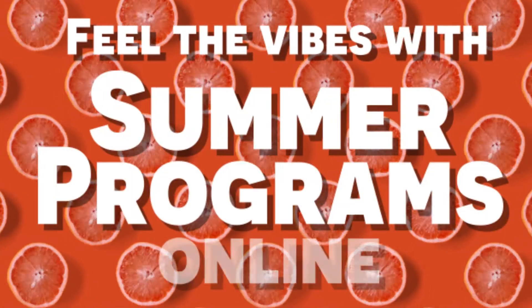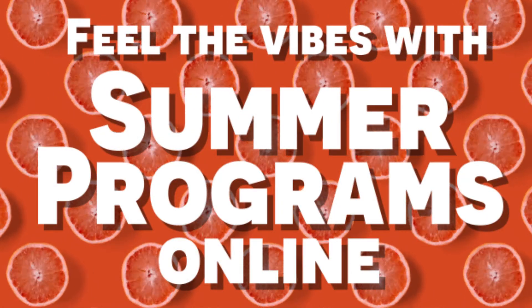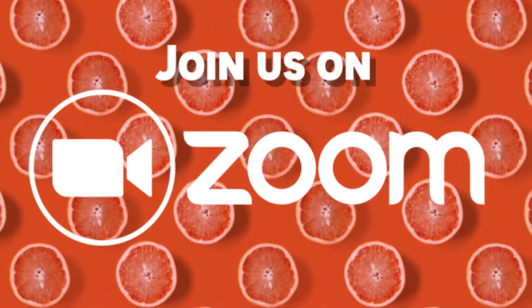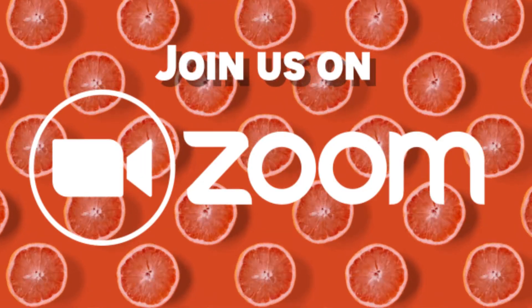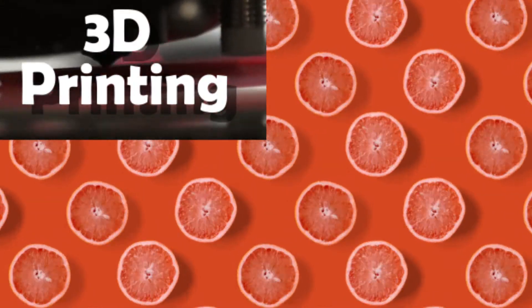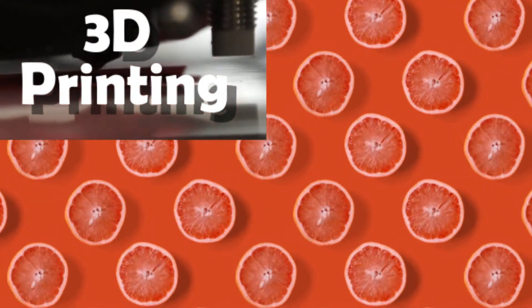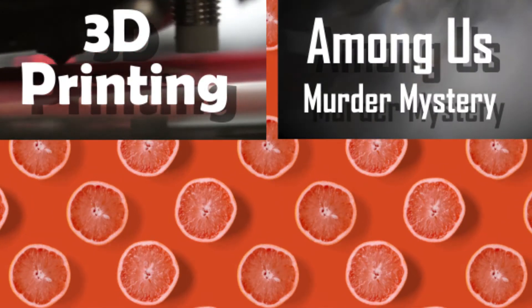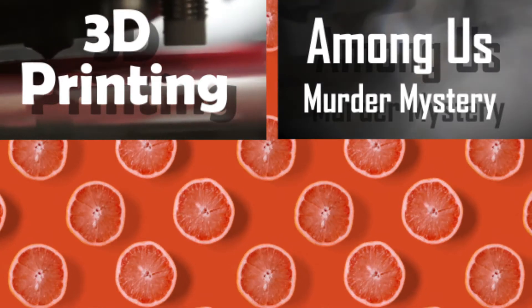Feel the summer vibes online too. We are continuing to offer virtual programs all summer long. Can't make it into the library this summer? Join us on Zoom. We've got programs for everyone. Combine your love of design with your love of coding in our 3D printing sessions. An imposter is among us — use your inner sleuth before they strike again in our Among Us murder mystery.